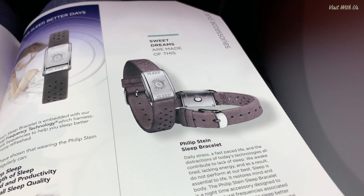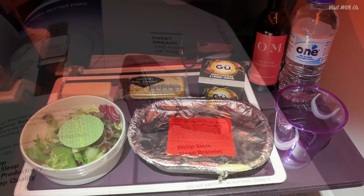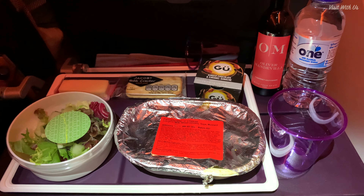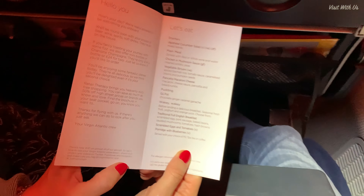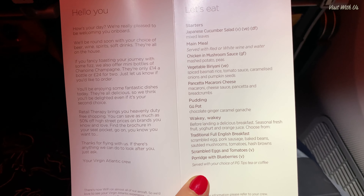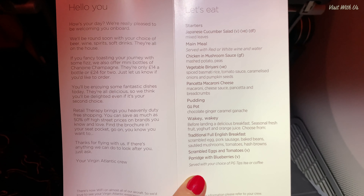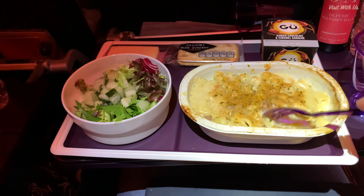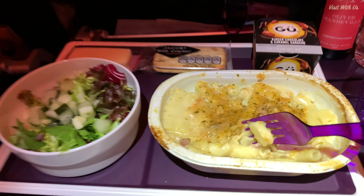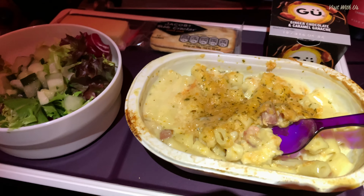I showed all these things to Helen and she didn't let me buy any of them. And before I could protest, our evening meal was being served. Virgin even have a little menu for economy, which makes you feel like you've been given a tiny folded upgrade. I had the mac and cheese, and it was surprisingly creamy — not dry at all, and full of cheesiness. The rest of the meal wasn't bad either, and we got some wine too.